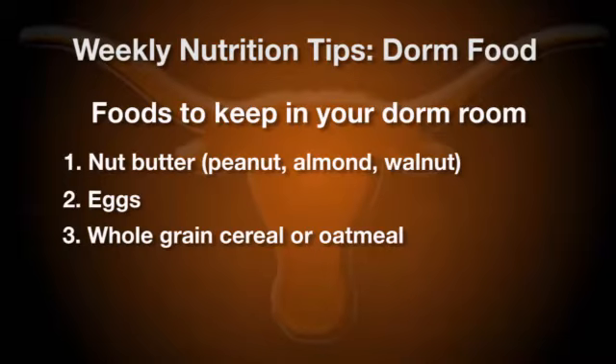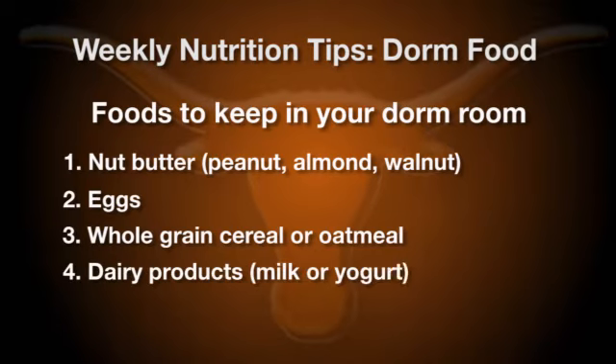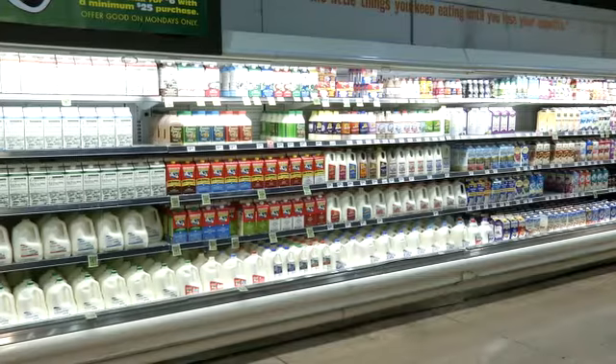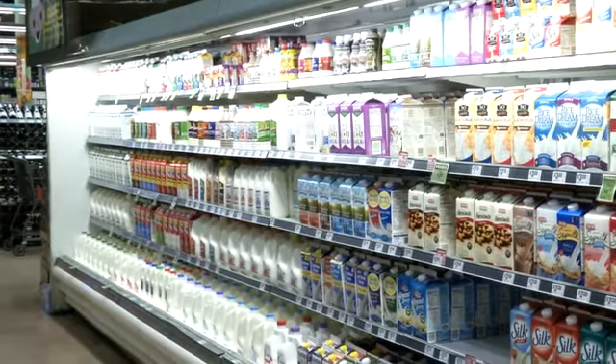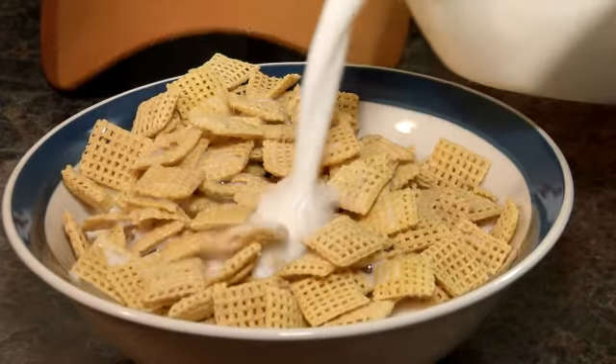The other one I would suggest you keep in your dorm room would be some sort of dairy product — if it's milk, so you can make yourself some cereal, or if it's yogurt. If you can't tolerate dairy, you could always do soy milk, rice milk, or almond milk. Just make sure that they're the kind that have a little bit of extra protein added to them. Milk is an awesome recovery drink — if you drink chocolate milk, it's a wonderful recovery drink after workouts, but it's also just a great complement to your meals.